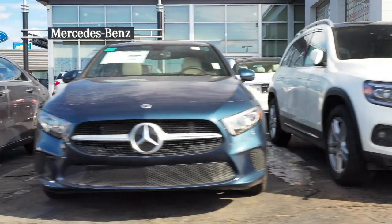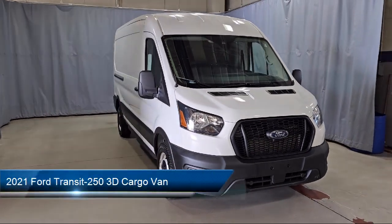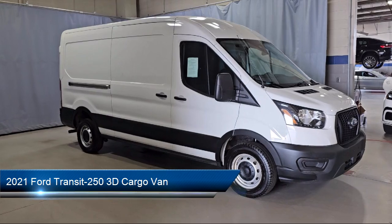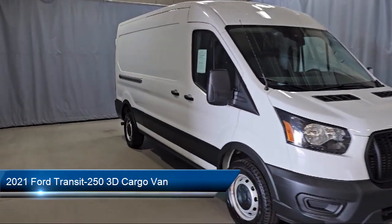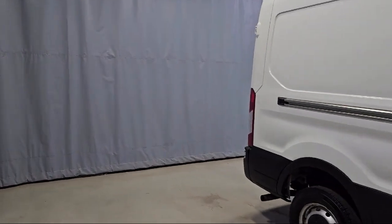Welcome to Fred Martin of Youngstown, and here's a look at another one of our great vehicles from our inventory. It comes equipped with rear-view camera, electronic stability control, steering wheel controls, auto high-beam headlamp control, and keyless entry.